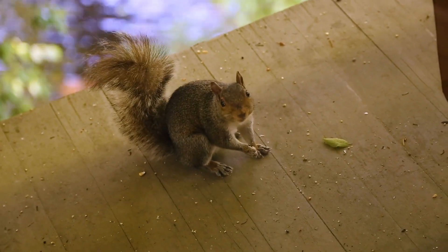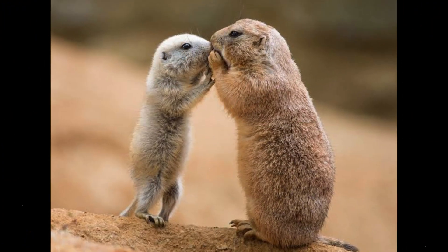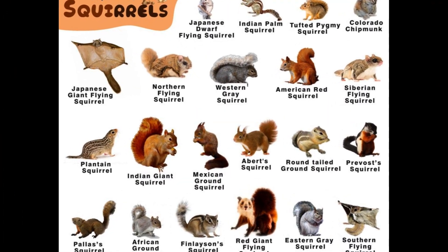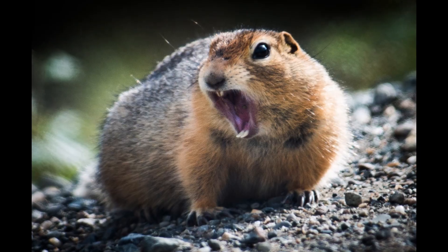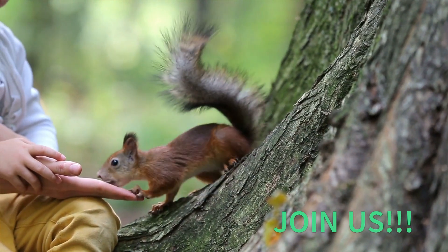Squirrels. Bushy-tailed rodents found all over the world that belong to the Sciuridae family, which includes prairie dogs, chipmunks, and marmots. Though there are 200 types of species, they can be categorized into three types: tree squirrels, ground squirrels, and flying squirrels. Join us as we learn a little more about this fascinating, adorable creature.